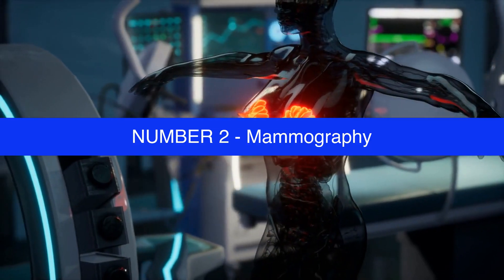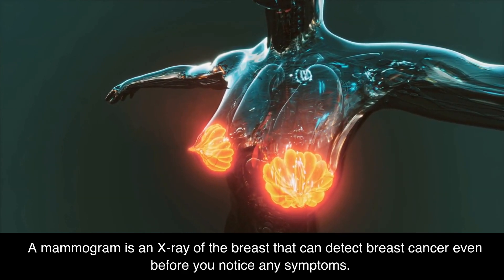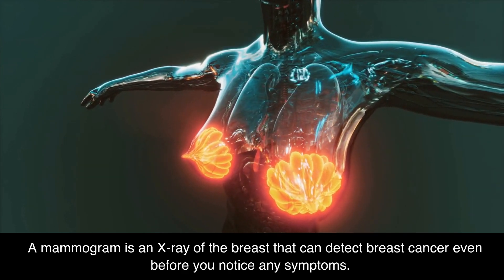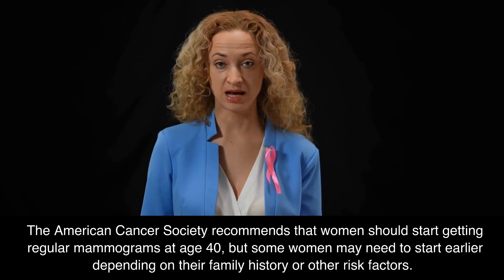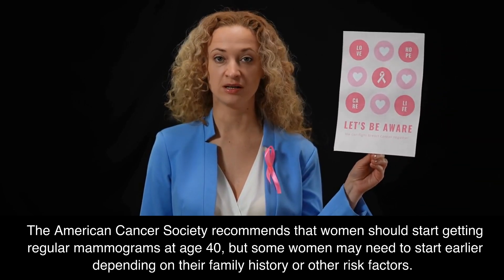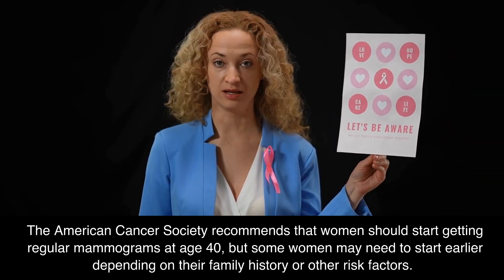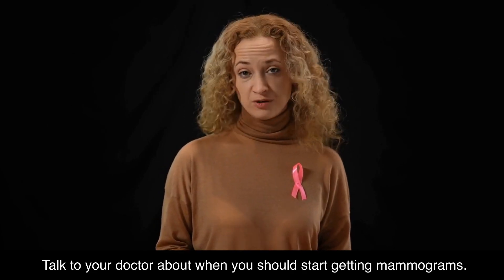Number 2: Mammography. A mammogram is an x-ray of the breast that can detect breast cancer even before you notice any symptoms. The American Cancer Society recommends that women should start getting regular mammograms at age 40, but some women may need to start earlier depending on their family history or other risk factors. Talk to your doctor about when you should start getting mammograms.